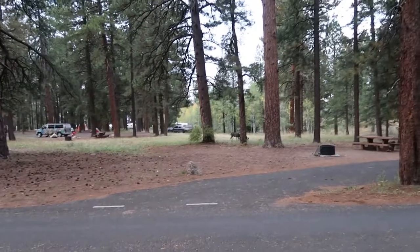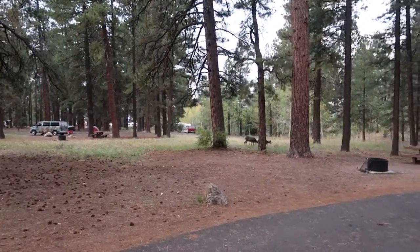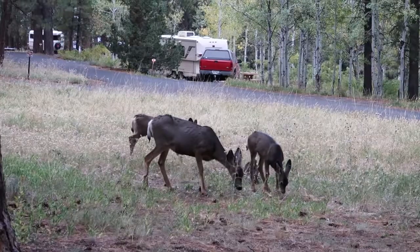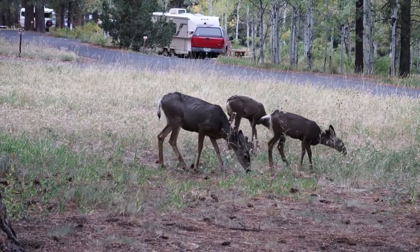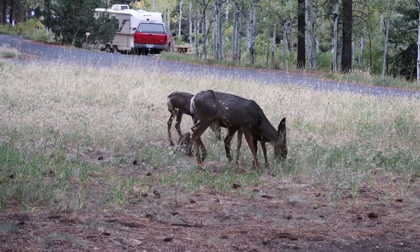Good morning — it is my last morning here. I'm packing up camp, and I just woke up to find some grazing mule deer right across from my campsite. Looks like a mother and maybe two small ones. It's a nice little departing gift.